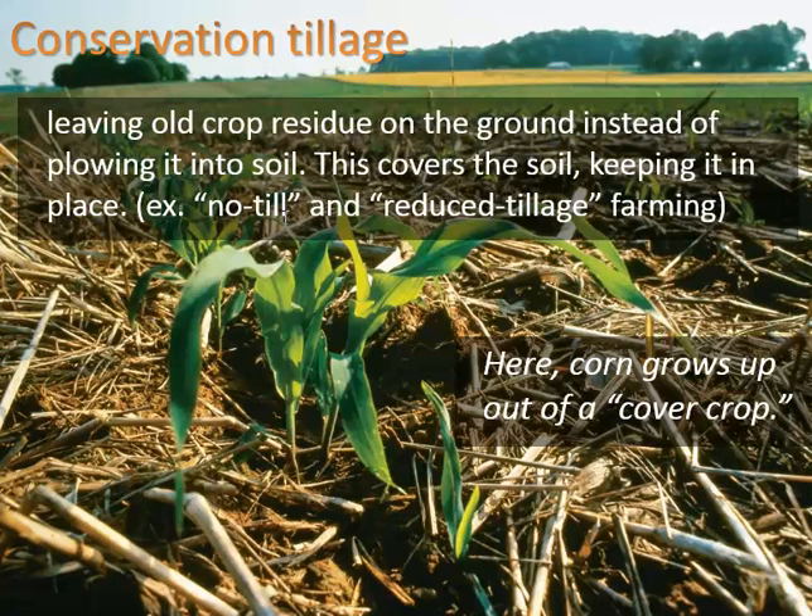No-till means you're not doing any turning over of the soil — turning over is called tilling. Tilling can be a very useful way of getting rid of weeds, however you disrupt the natural structure of the soil; you uproot roots that fungi are feeding on, exposing them to air, and the fungi will likely die. Reduced tillage means you're not tilling as much, so you typically end up getting more weeds and often have to use more herbicides — that's one downside.